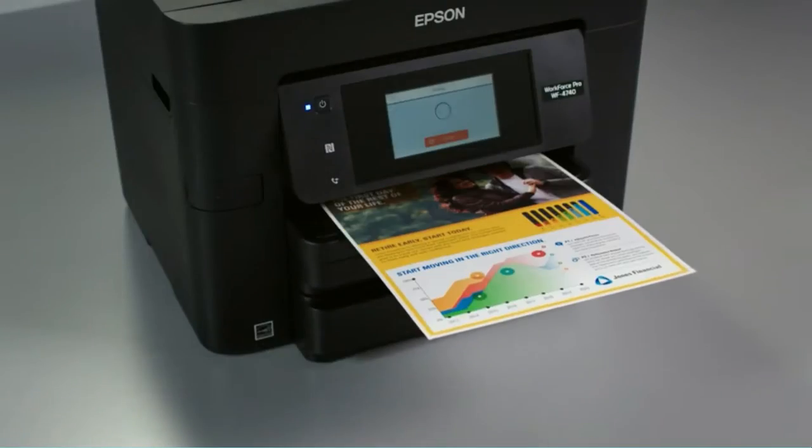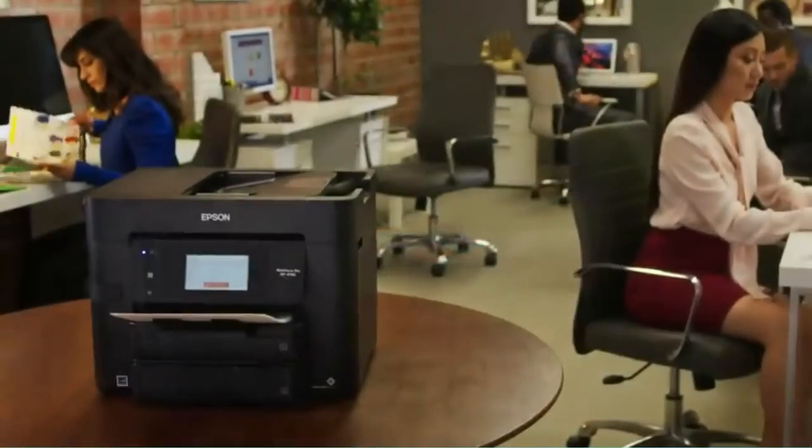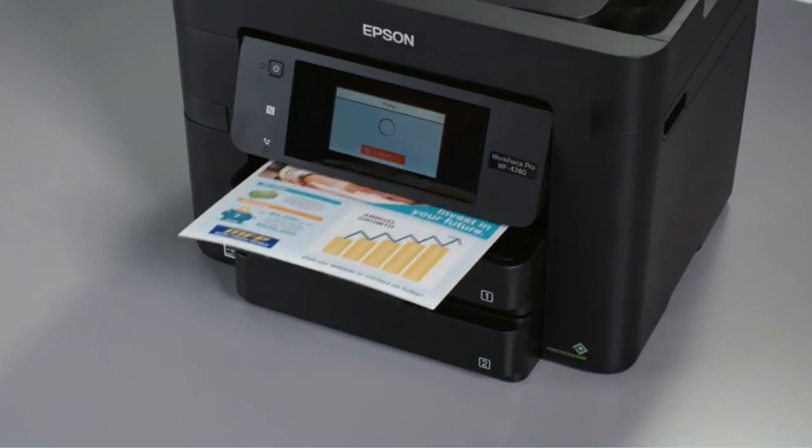For Android devices, NFC — Near Field Communication — is available for effortless phone-to-printer printing. With this printer, you can print pictures as a fantastic added extra.